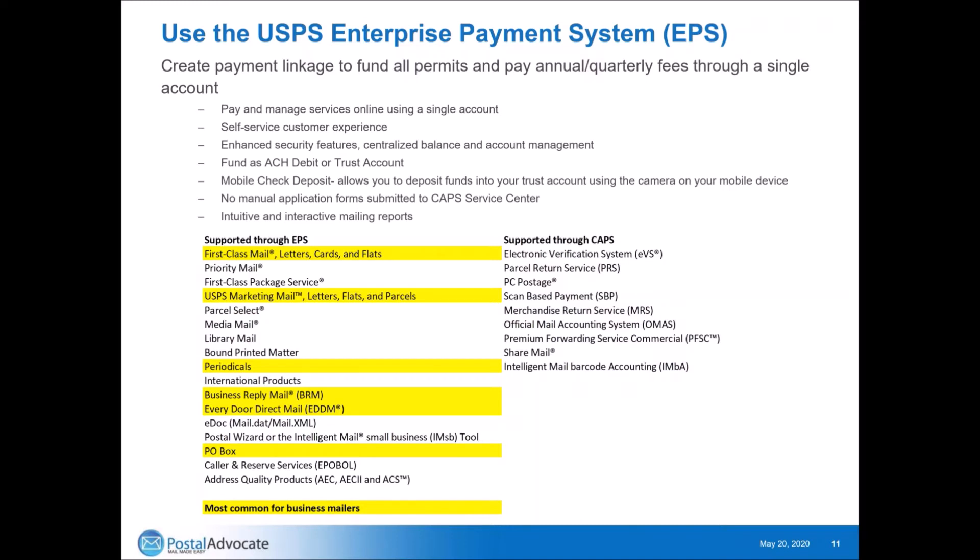I've listed the services that are supported through the Enterprise Payment System and those that aren't. The most common classes people use for regular business mail today — the ones highlighted in yellow — are first class mail letters, flats, and cards; USPS marketing mail; periodicals; business reply mail; every door direct; and PO boxes. Those are the most common services and they're all supported through this. Most services not supported can only go through CAPS and are more niche — not every mailer uses them for day-to-day mail. The post office is trying to push everyone to EPS.